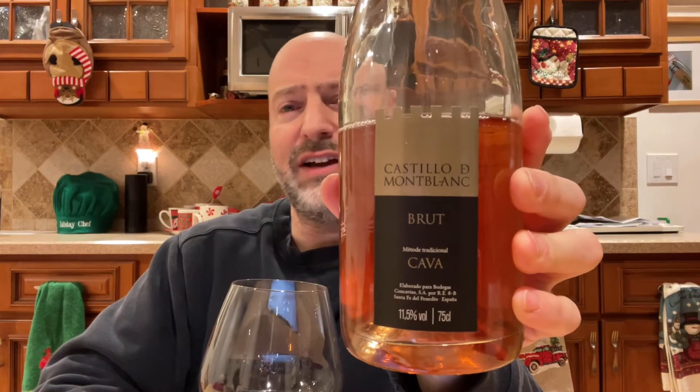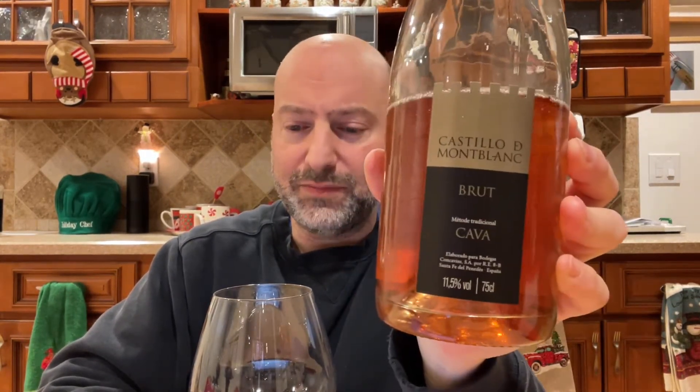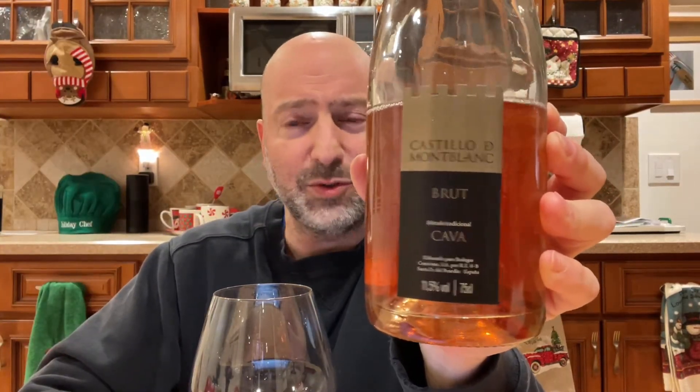This is 85% Trepat and 15% Pinot Noir made in the traditional method. So it has two fermentations — first in the tanks and then in the bottles, which is where it gets its bubbles from.